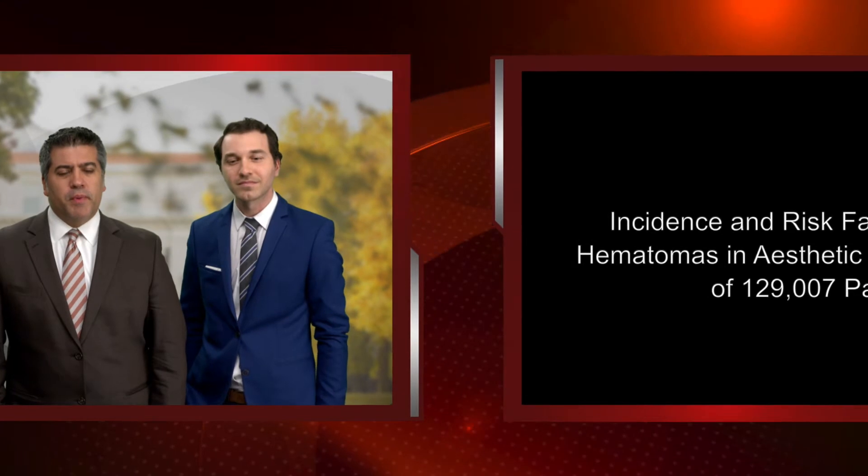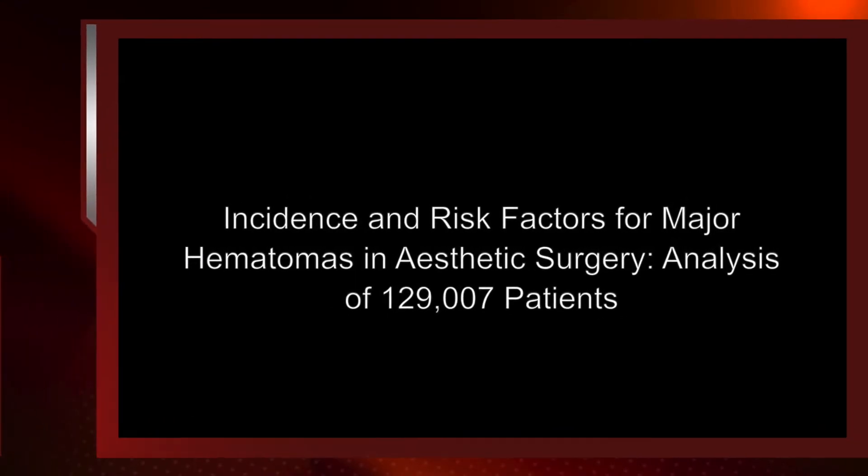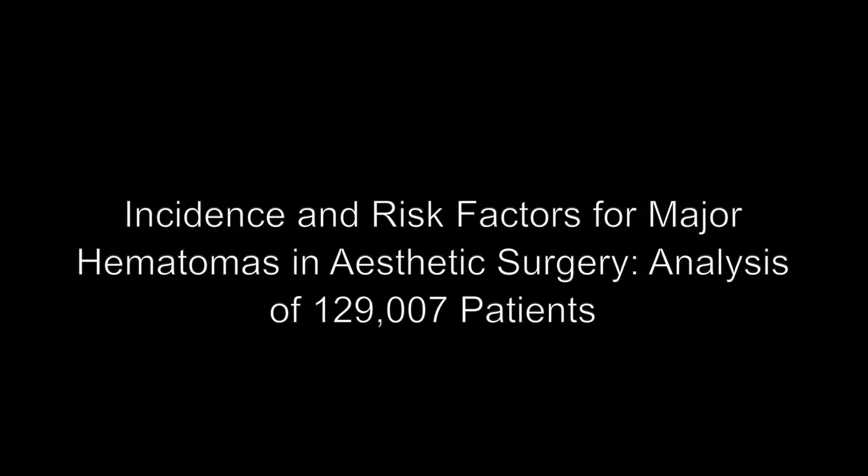We're here to discuss our paper, 'The Incidence and Risk Factors for Major Hematomas in Aesthetic Surgery: Analysis of 129,007 Patients,' which will be published in the upcoming November-December issue of the Aesthetic Surgery Journal.